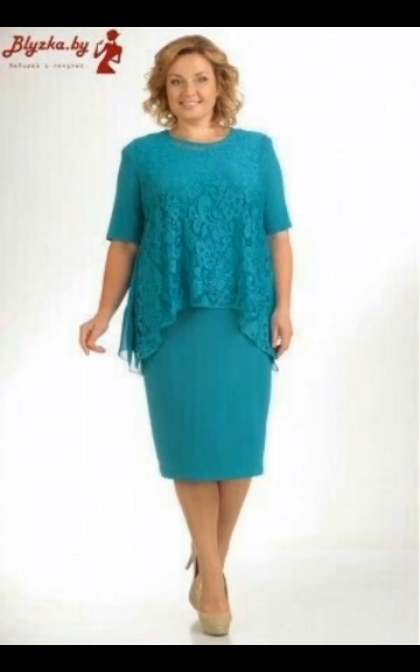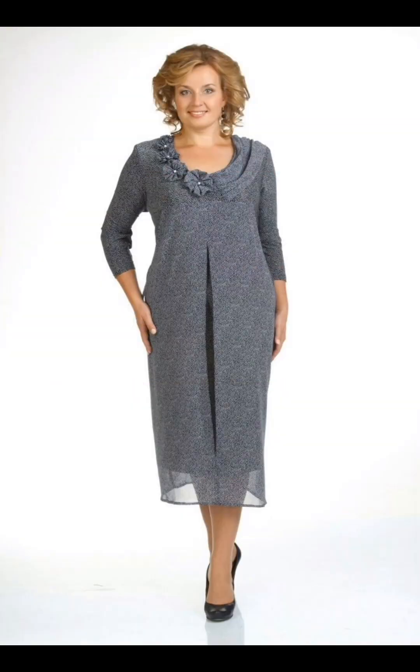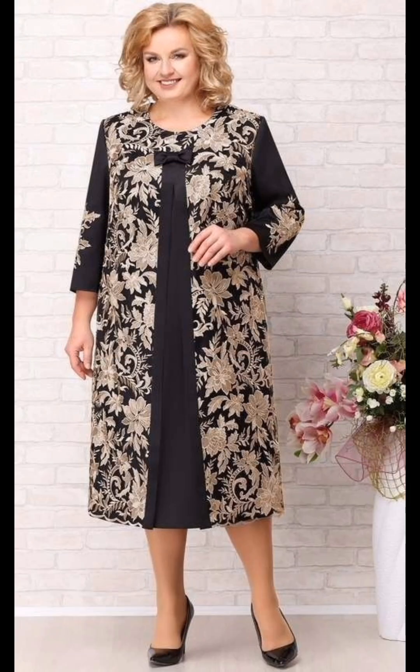Enhancing the beauty of mother of the bride dresses involves considering various elements such as styling, accessories, and personal preferences. If you desire to wear any of these dresses, here are some tips: choose a dress that complements the body shape and enhances the wearer's best features. Opt for fabrics that have a luxurious and elegant feel, such as silk, lace, chiffon, or velvet.